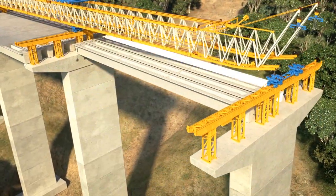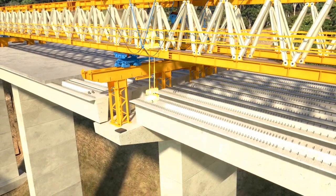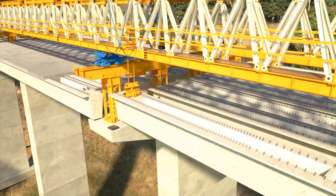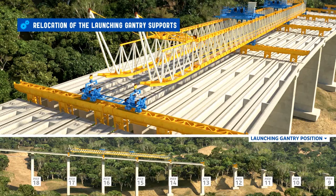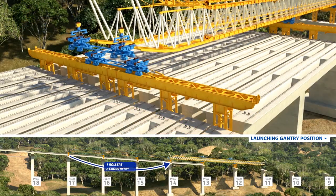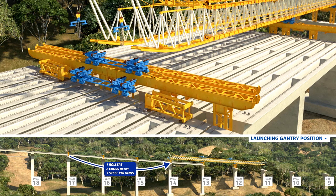First, the three central girders are launched, followed by the girders next to them. For the erection of the edge girders, they are lowered on top of the headstock and then shifted to their final position, completing the span by placing the girder next to them. Using the same system to move over the piers, the launching gantry starts the relocation of the supports when the four spans are launched. With the rear service cranes, the rollers, crossbeam and steel columns are temporarily relocated on top of the rail frame support legs and end of the launched girders.